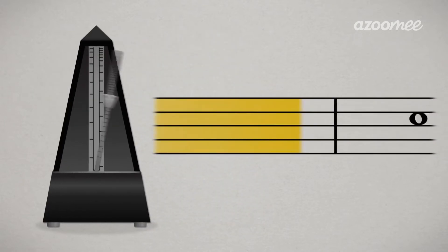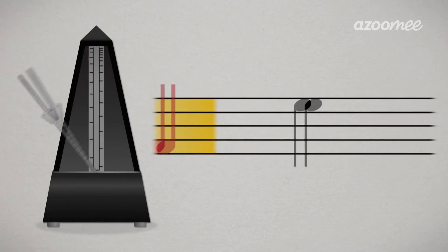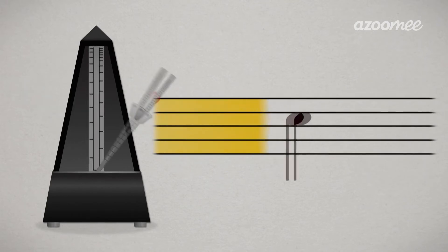Whole notes — one. One. Half notes — one, two. Quarter notes — one, two, three, four. One, two, three, four.